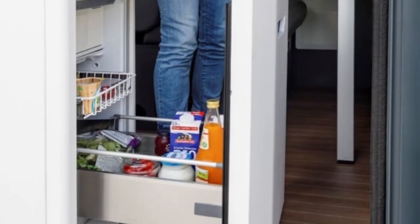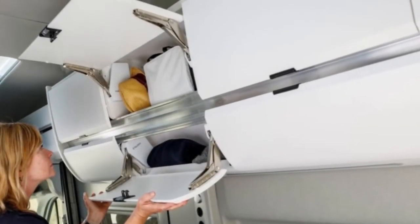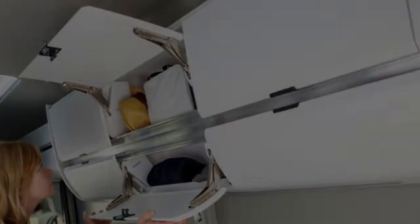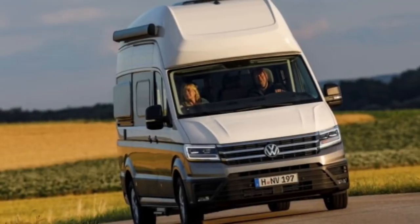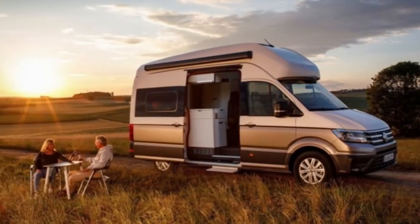Like other models in the range, the Grand California is based on the Volkswagen Crafter cargo van, essentially VW's equivalent to the Ford Transit or Mercedes-Benz Sprinter. It's been upfitted with all manner of equipment that would make older Airstream and Winnebago owners weep with envy.